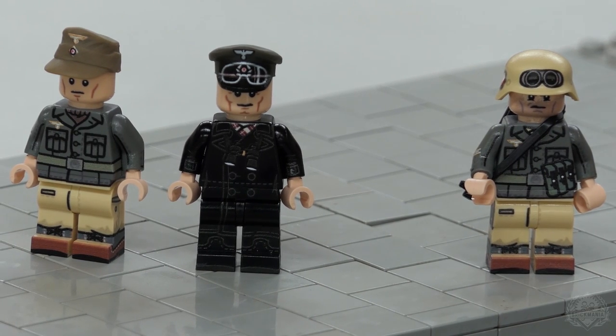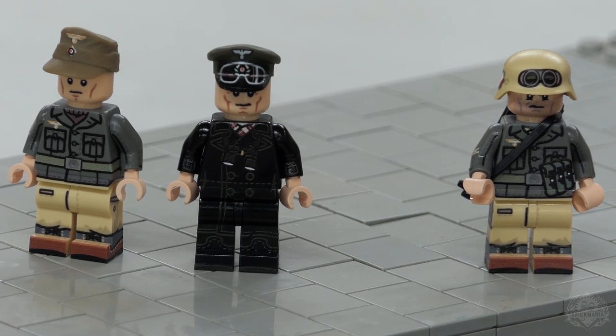One of them comes with two figures and the other one comes with one figure. So right now let's bring in Landon to go over those awesome figures.